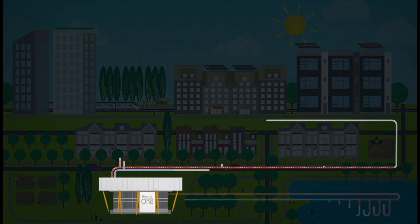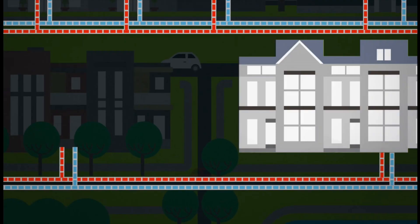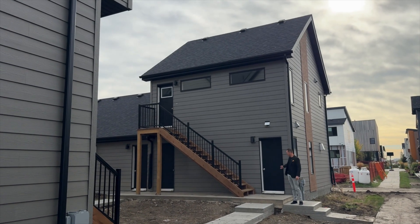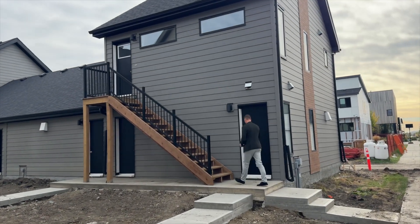Then, small heat pumps in the homes further upgrade the temperature to effortlessly heat and cool homes. Skeptical at first, Josh was literally blown away by how well this works. Steve Oslansky works with Envirotech Geothermal, the company that has installed most of the heat pumps in the homes of Blatchford.